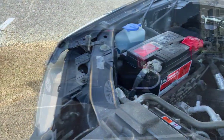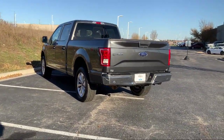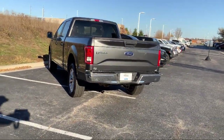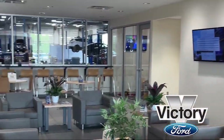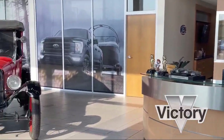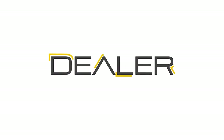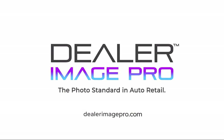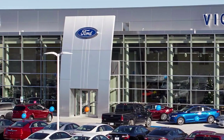Come visit Victory Ford today, where our first price is better than their last. We'll see you in the next video.